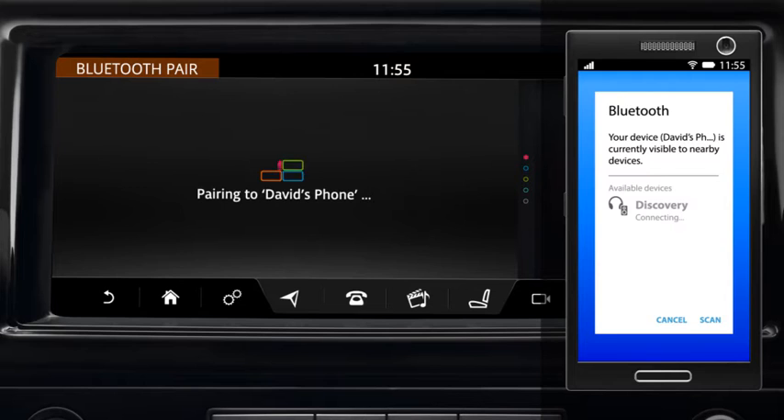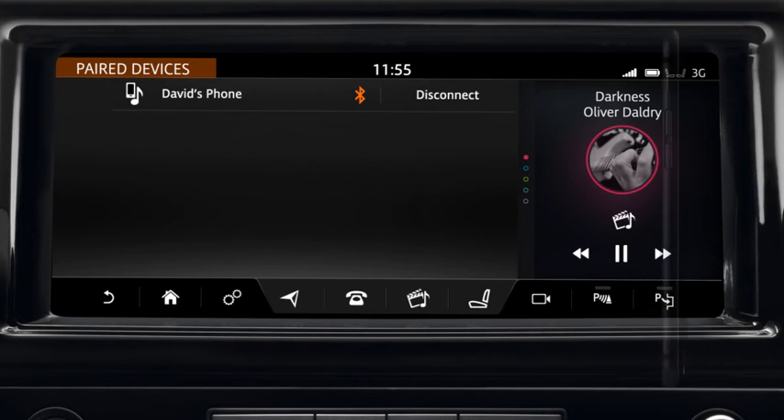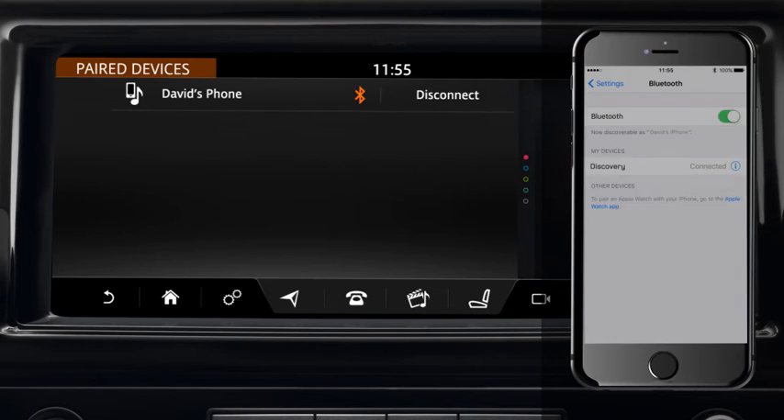If pairing is successful, your phone's name is displayed and the vehicle now automatically connects to your phone. If you are connecting an iPhone, accept the pairing request. The phone system connects automatically without generating a passkey.